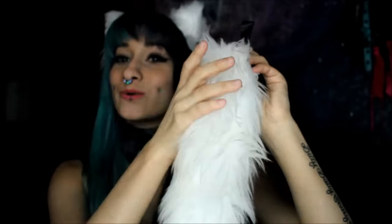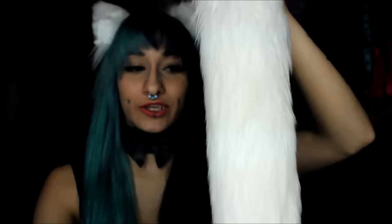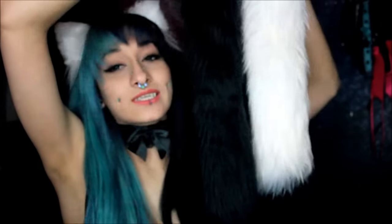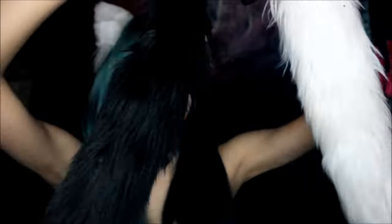Next we're gonna go into tails. This tail right here - you've seen it so much - it is from Furry Emporium. This is a bow. And I also have a black one without a bow from Furry Emporium - they're both the same size. Absolutely love these tails; they have never, ever done me wrong. They are beautiful, beautiful.